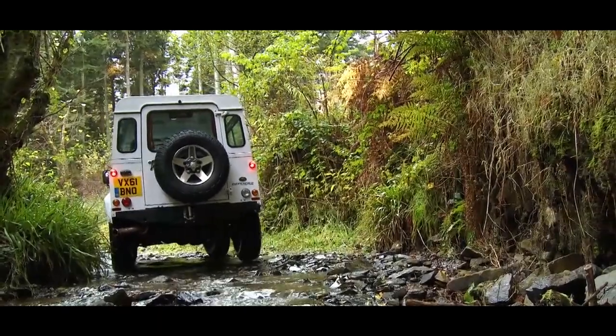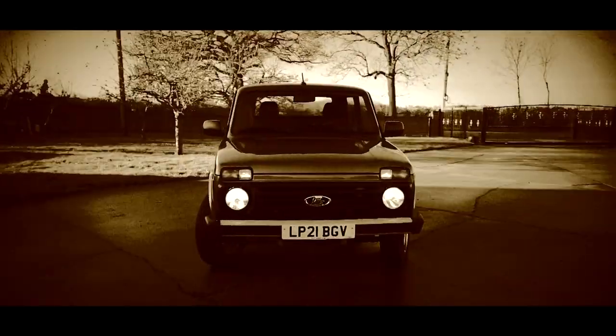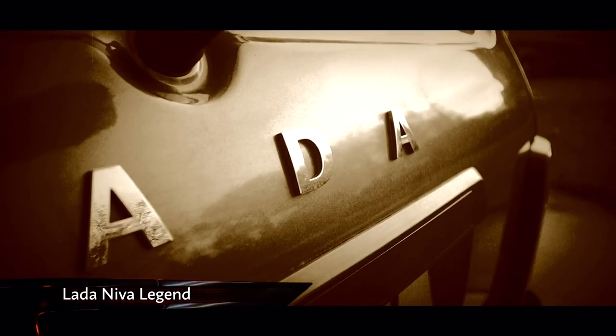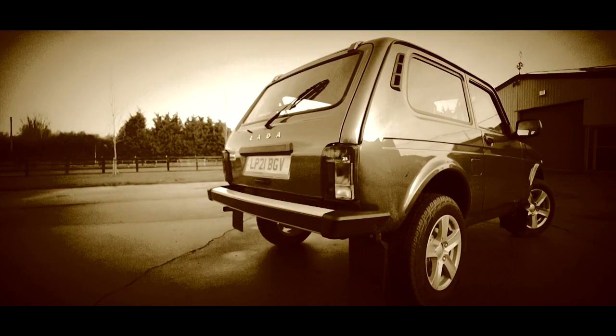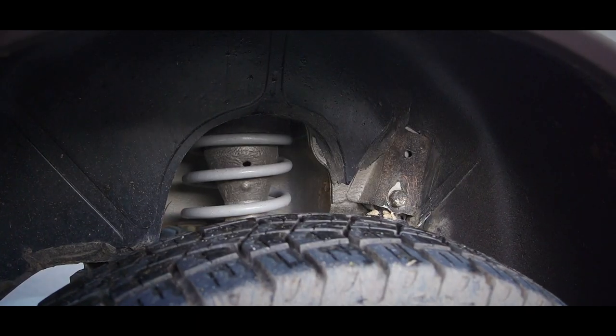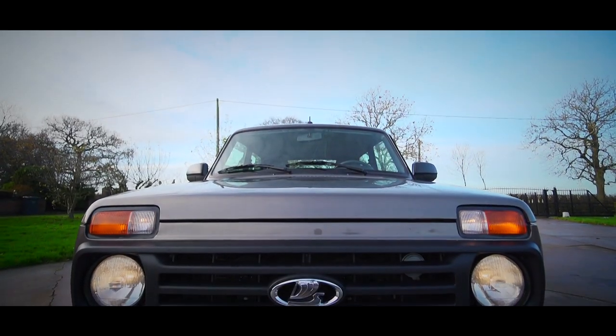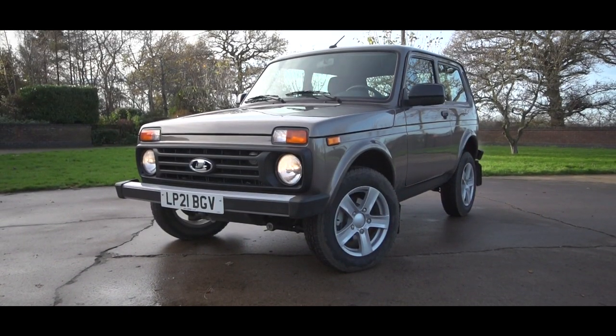In the olden days you could get an off-roader that was just that, and it turns out you still can. This, comrades, is the Lada Niva. And no, you haven't accidentally tuned in to one of those classic car restoration shows — this one is brand new. That's right, more than 40 years since its debut, the iconic Russian relic is still going strong.